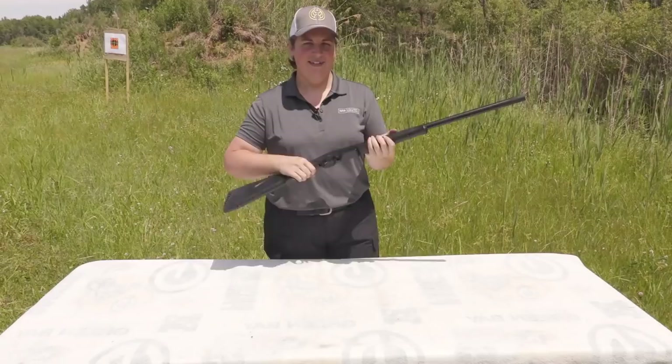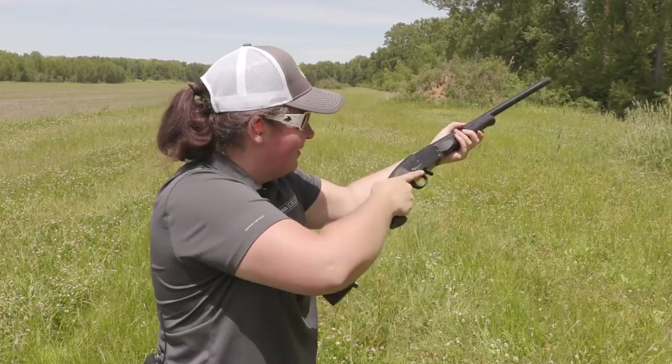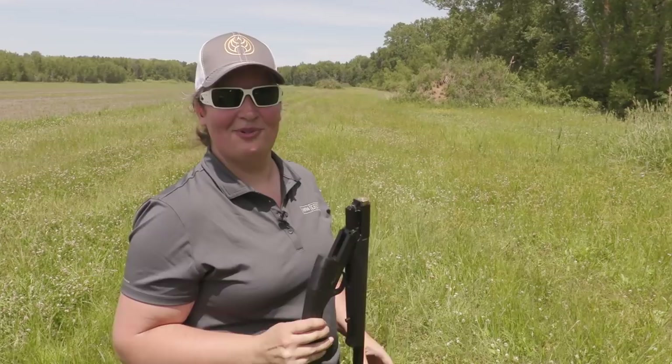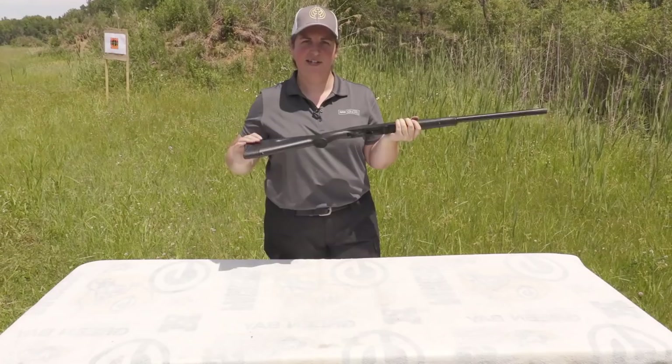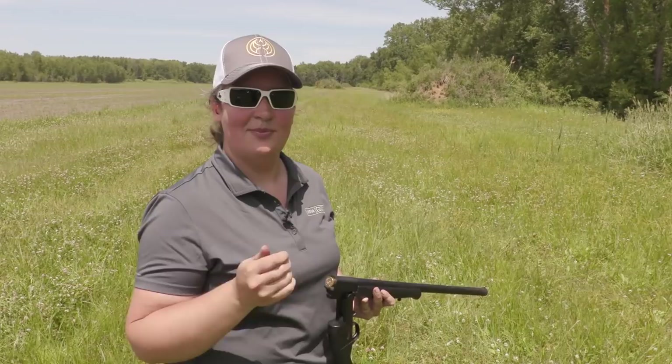They might call this a survival gun because if you can shoot this 12 gauge — at four and a half pounds or less — more than a dozen times, you're a survivor. But it's been reliable, it's been on target, and it gets the job done. Best of all, it fits nicely in that bug out bag and is easy to customize for the individual shooter.